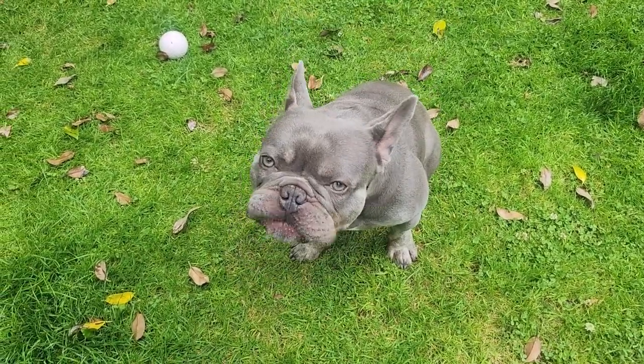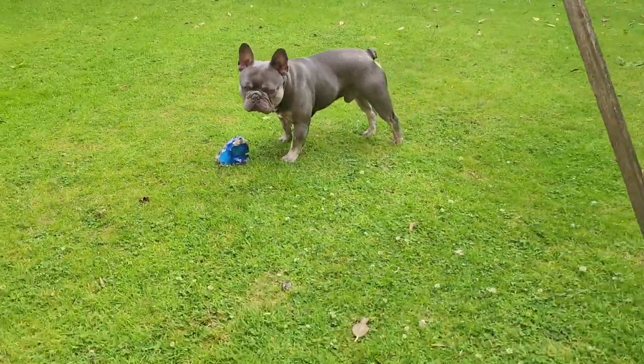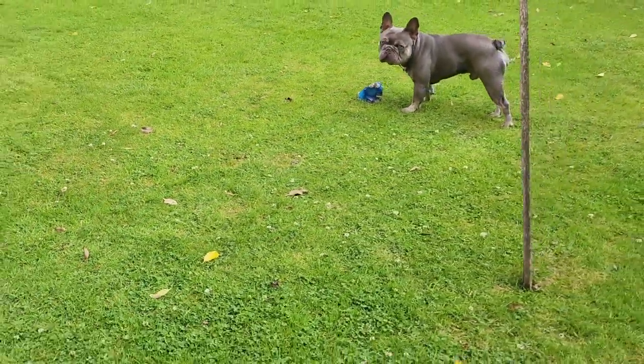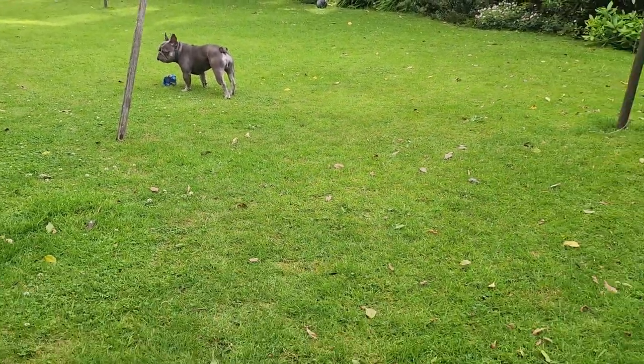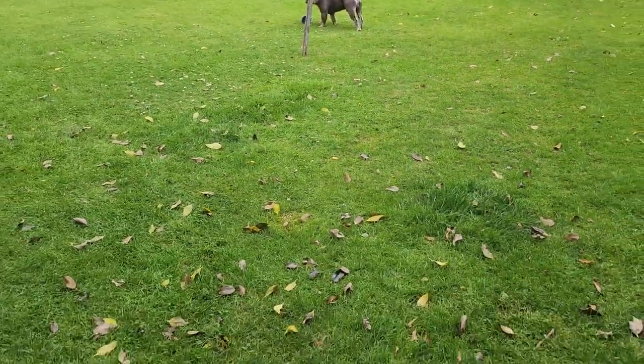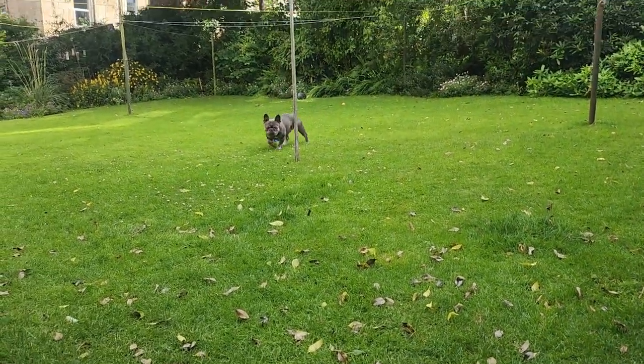The tail's position, set low on the body, and its thickness at the base are also characteristic of the breed. The tail tapers or becomes thinner as it extends towards the tip. Ideally, the tail should be straight and long enough to cover the anus. This is a breed standard and is considered ideal in show dogs.